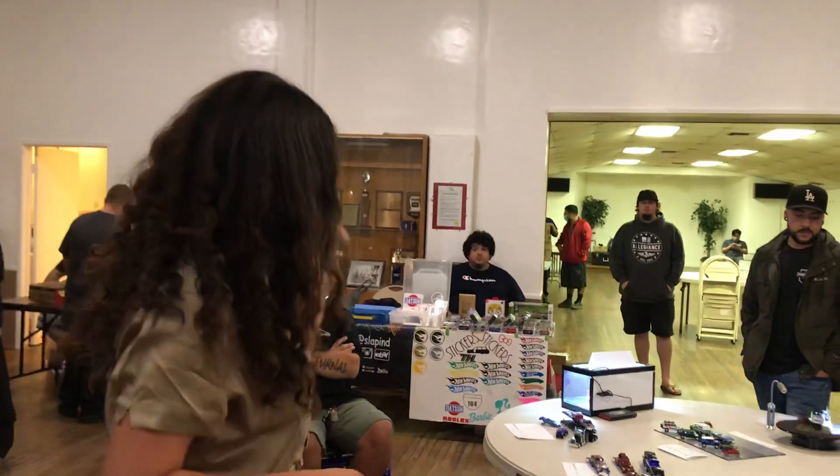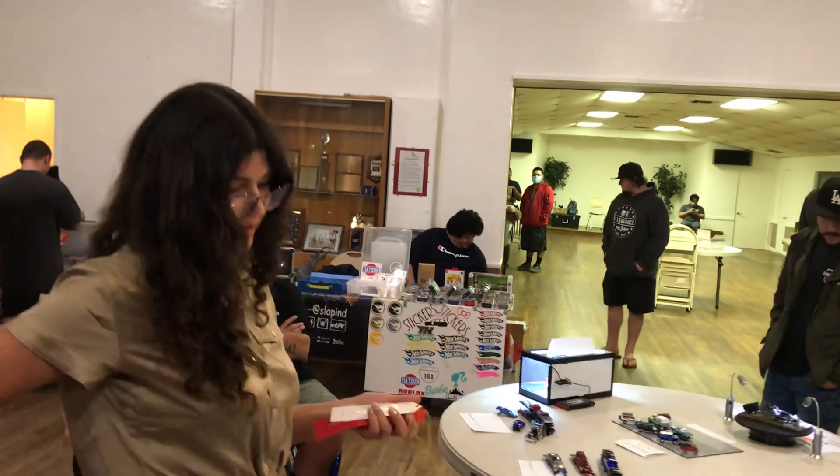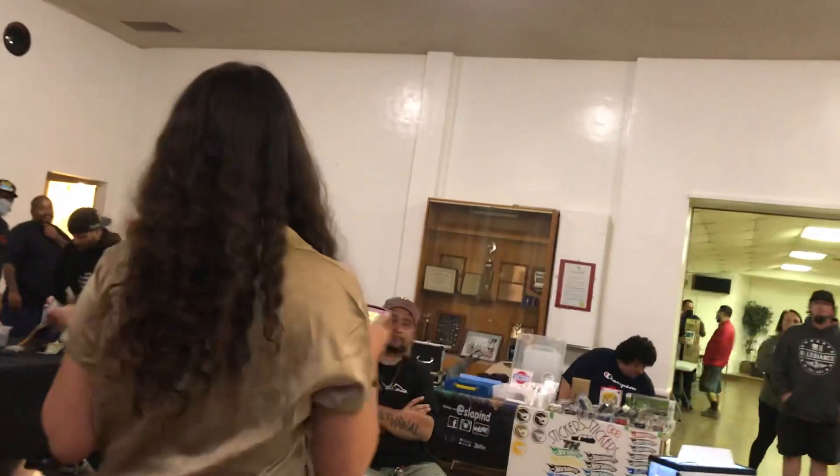All right, we're going to announce the winners right now. All right, guys, thank you so much for making it through tonight. Make sure you guys put your tables away when you're done.